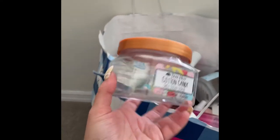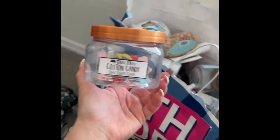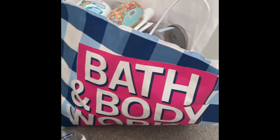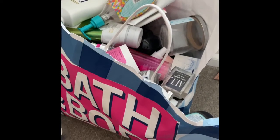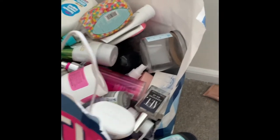So far with Tree Hut scrubs I'm noticing they're really abrasive and not really my style, but I'd definitely like to find one I absolutely love. I've only tried maybe three of them so far, and I think there's one more in this bag.